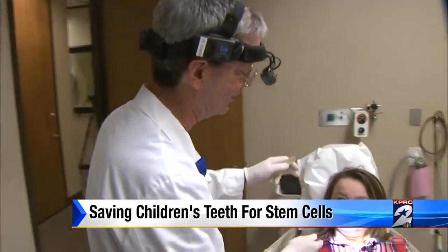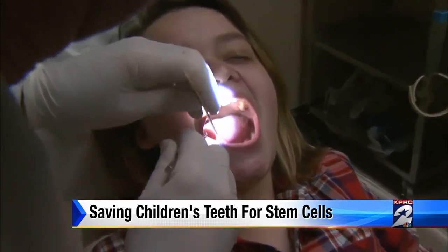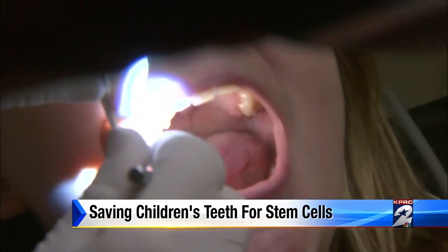Maybe someday we can cure your diabetes. Dr. Donald Cohen believes science is close to reversing her problems through stem cell treatments. We could provide her with her own cells, so therefore we avoid any rejection phenomenon and give her cells that will actually replicate her pancreatic function.